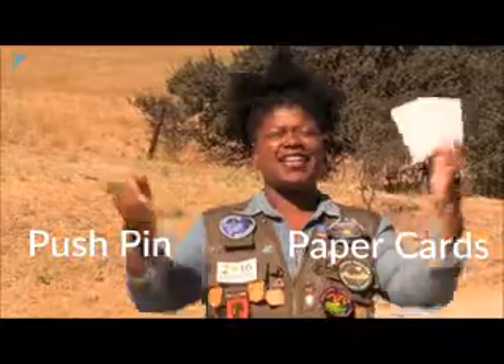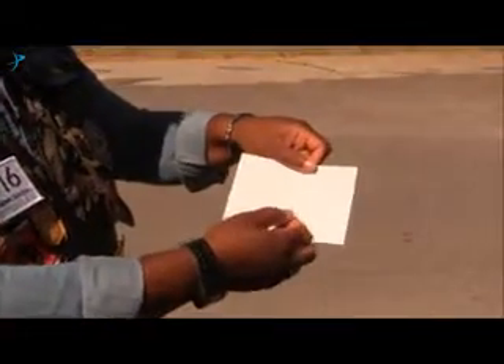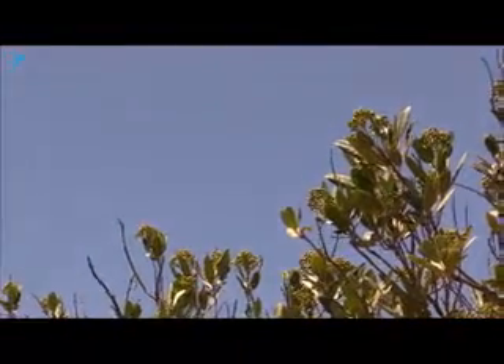Today, I'm going to show you a cool and safe way that kids can observe a solar eclipse. All you need is a push pin, two paper cards, and a sunny place. We're going to make a pinhole projector. With a pinhole projector, we can watch the shape of the sun change during an eclipse without having to look directly at the sun. To make your projector, use your pin to punch a small hole in the middle of one of the cards. And that's it — you're done.